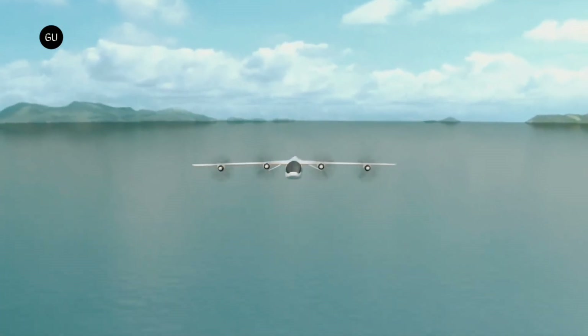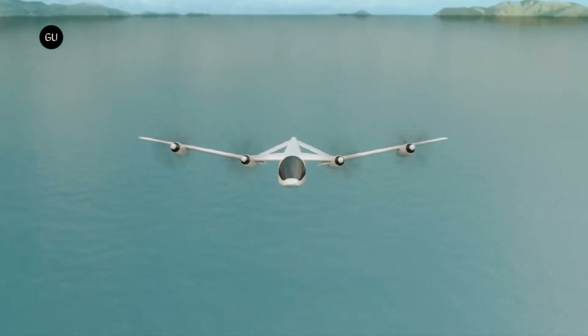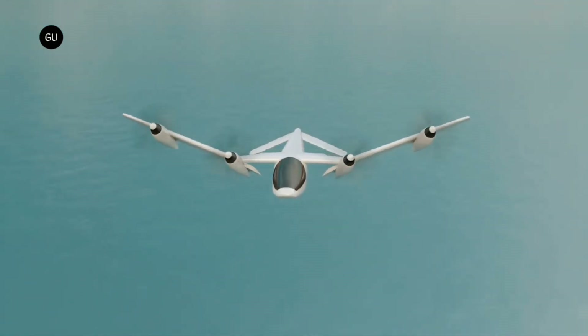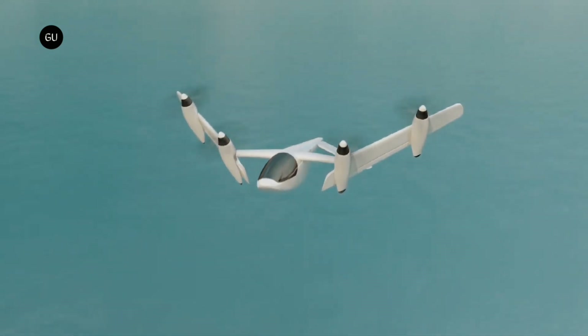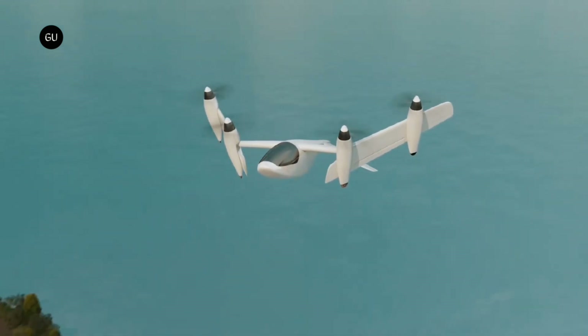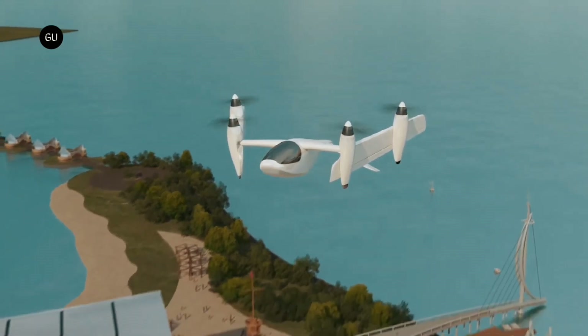Transitioning electric VTOL aircraft can take off and land more or less like multi-copter drones, but then cruise efficiently in forward flight supported by wing lift. There are literally hundreds of companies racing to bring different designs to market, and they all have to deal with the same set of problems.